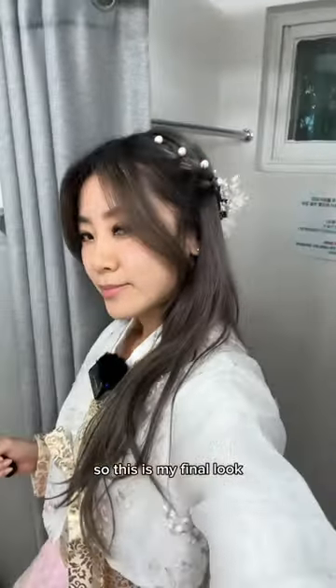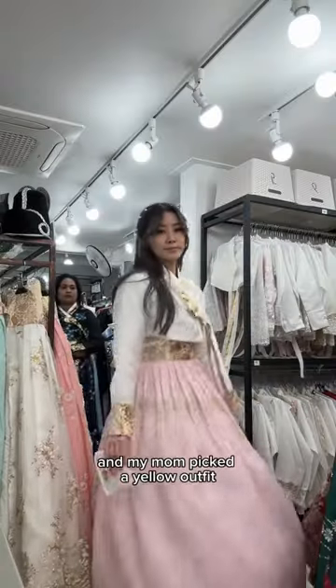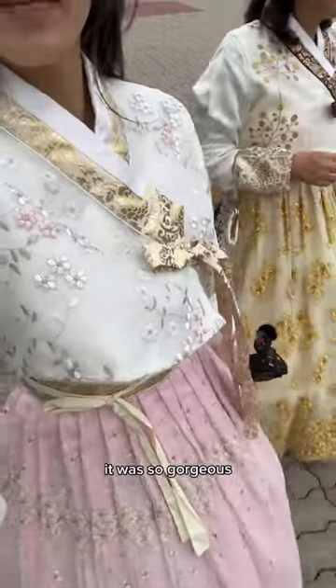I felt like a princess. So this is my final look. I went with a pink skirt and a gold matching top, and my mom picked a yellow outfit, which I think really suited her. I could not stop staring at these details — it was so gorgeous.